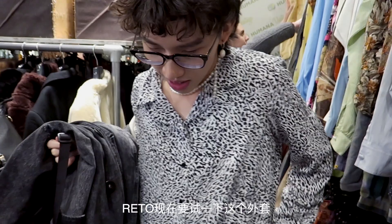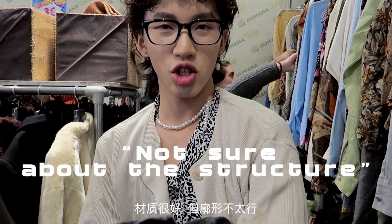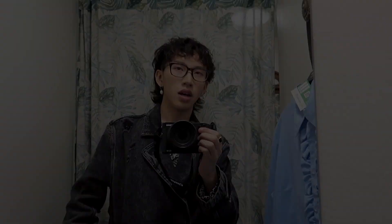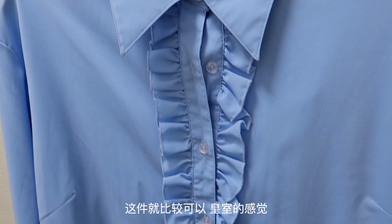Let me see how this looks. Very good material, but not sure about the structure. I feel like the color part is missing something. So I'm kind of looking for some Gucci vibes in here — looking for colors, doing some colors. This is something like a shirt, kind of royal. This is exactly what I'm looking for.